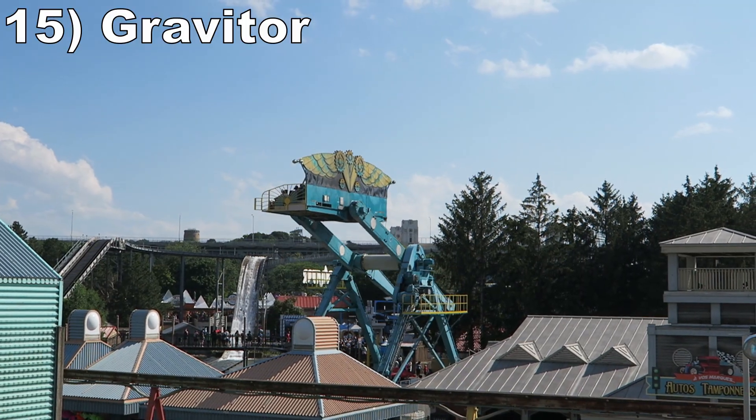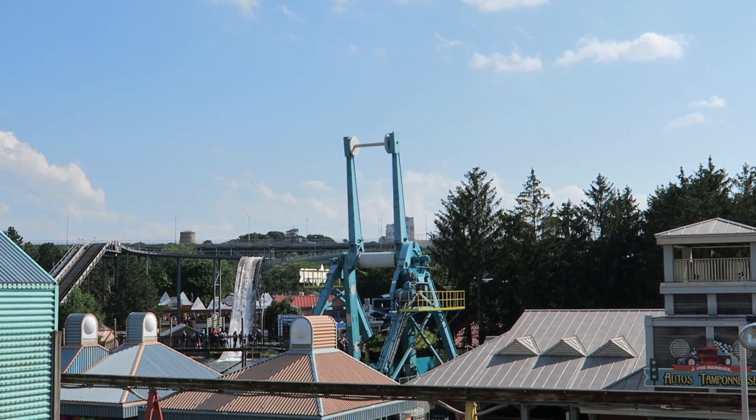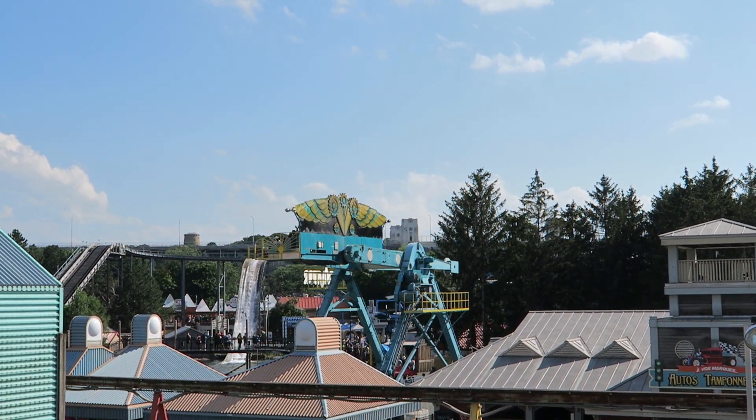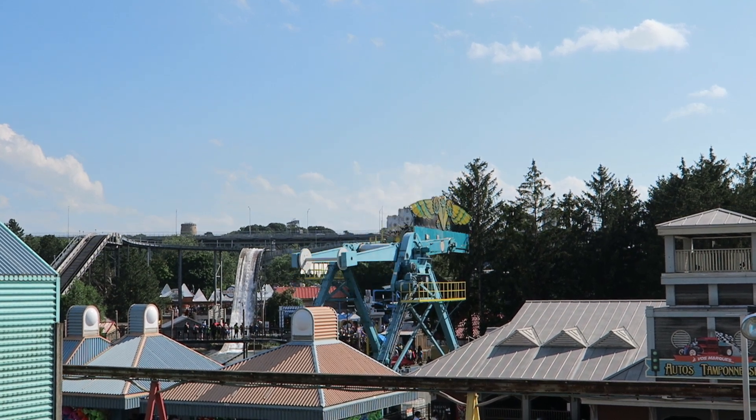Number 15: Gravitor. Chance Falling Stars are pretty rare nowadays, but La Ronde still has one. This one isn't the fastest so you won't get any airtime, but you do get some solid laterals on each revolution.